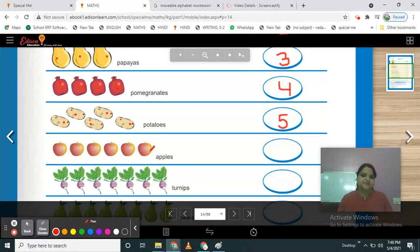What is this? These are apples. Count them — 1, 2, 3, 4, 5, 6. How many apples are here? 6. So write your number 6.